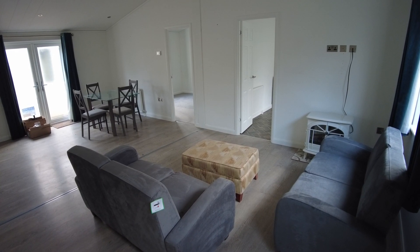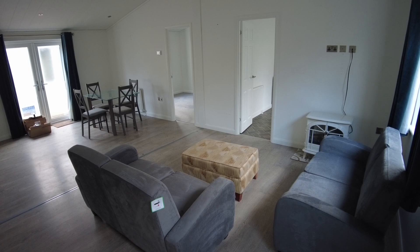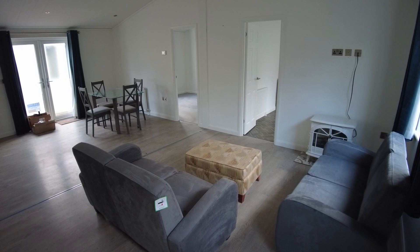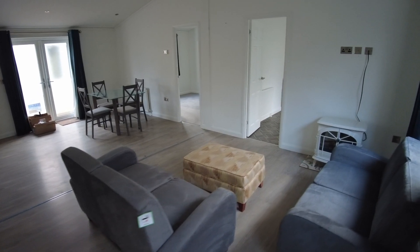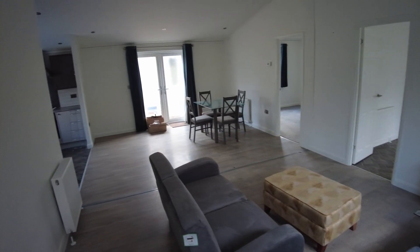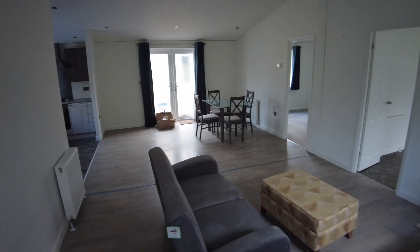At the moment we've got it set up as a one bed with a utility kind of washing room, but that could easily be changed to two beds. And as you can see, you've joined me here in the big living dining area, open plan kitchen — it's all one big room as it stands.